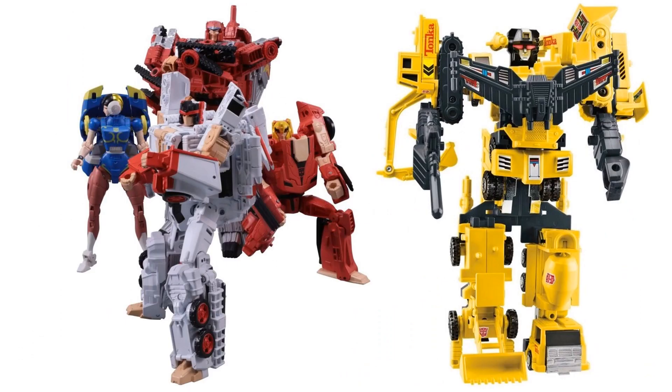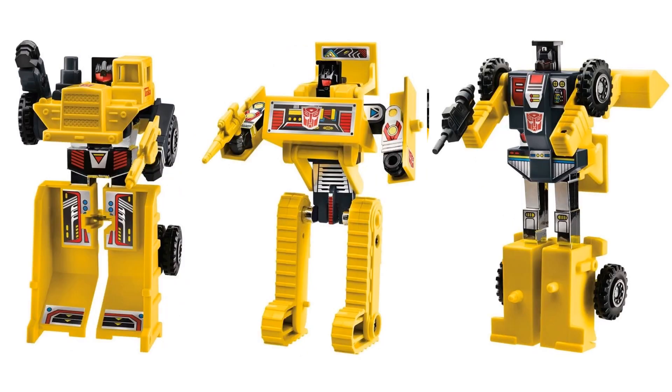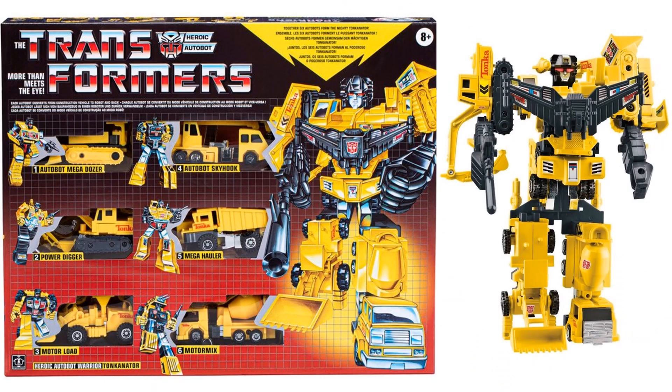Next, we have a Tonka collaborative — the Tonkinator set, which features the Constructicons. It's a fairly simple mashup: you get all your Constructicons with Tonka branding on the side. There's also a standalone Tonkinator as a heroic Autobot warrior, which is interesting since the Constructicons are typically Decepticons.